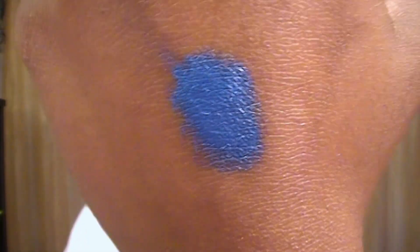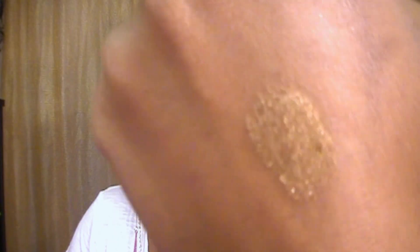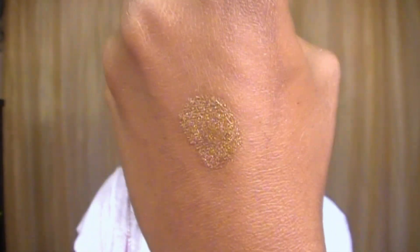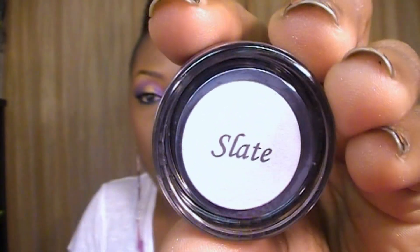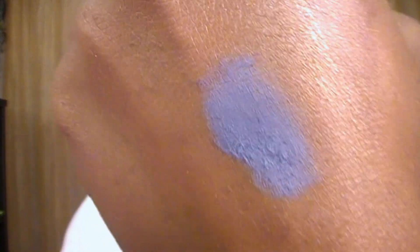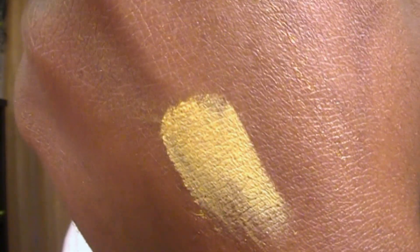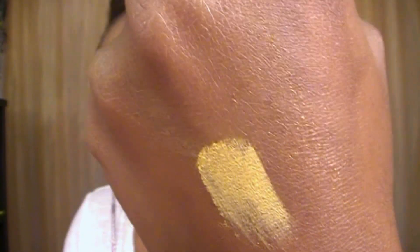The next color is called Cappuccino, and it's just gorgeous — a golden brown color. This one is called Slate, and as you can see it's really nice and matte. I love my matte eyeshadows, so I would definitely be using that one. The next one is called Soft Yellow, and as you can see it's really matte as well.